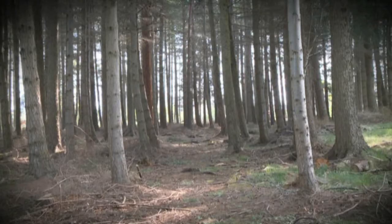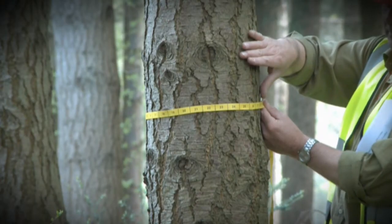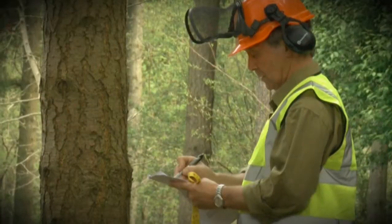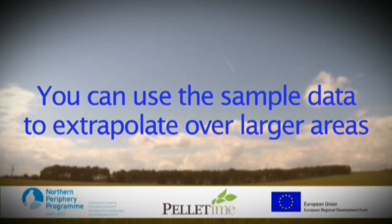Count the trees contained within the sample area. Measure the girth of a selection of representative trees within the area to produce an average. Using the clinometer, measure the height of a similar sample size. Fill the data into the spreadsheet on the provided link and you will come up with a good indication of timber volume. You can use the sample data to extrapolate over larger areas.